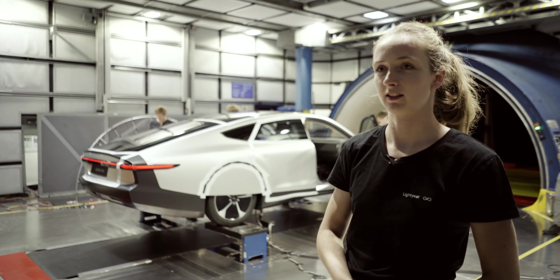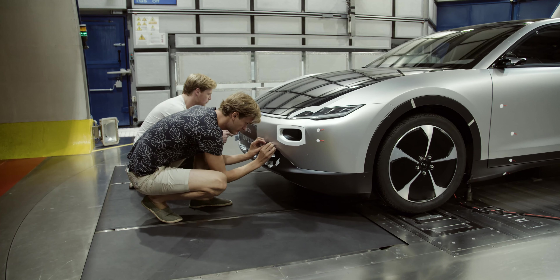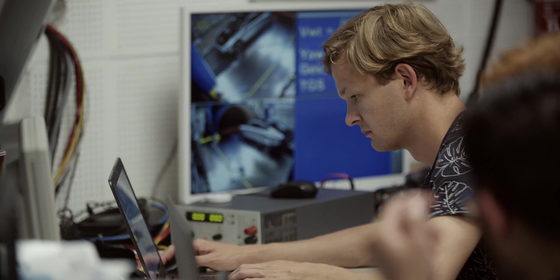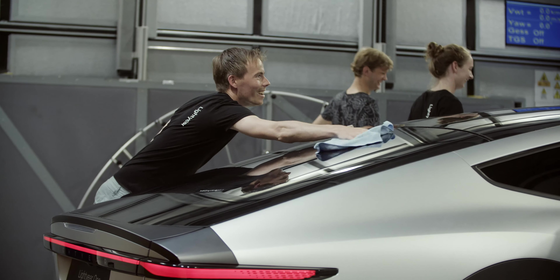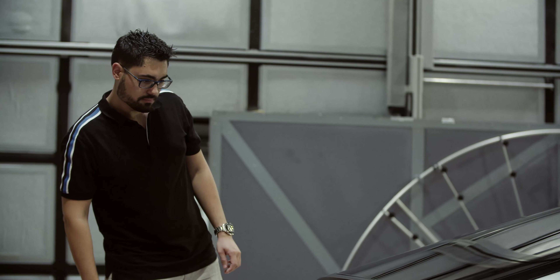Lightyear 1 is a very efficient car, and one of the factors influencing that is the drag of the car — how much resistance it has to the wind. If we reduce that resistance as much as possible, we can drive further with the same amount of energy. So it's important that we test how it performs with different wind speeds, measuring the airflow over the car, how much drag it produces, how much lift it produces, and what effect that has on the range of the car.